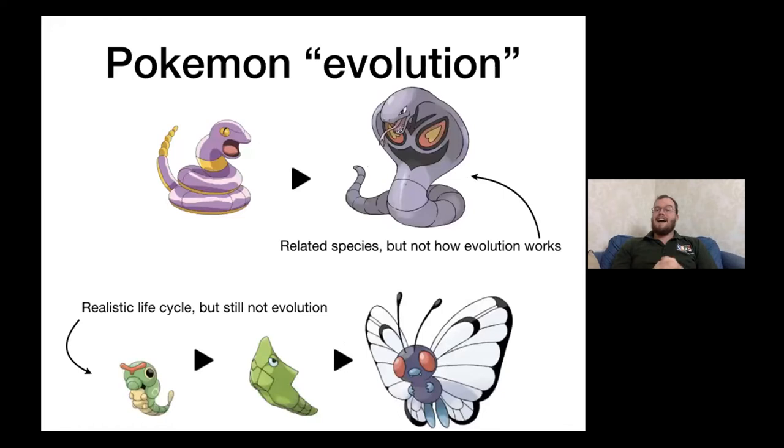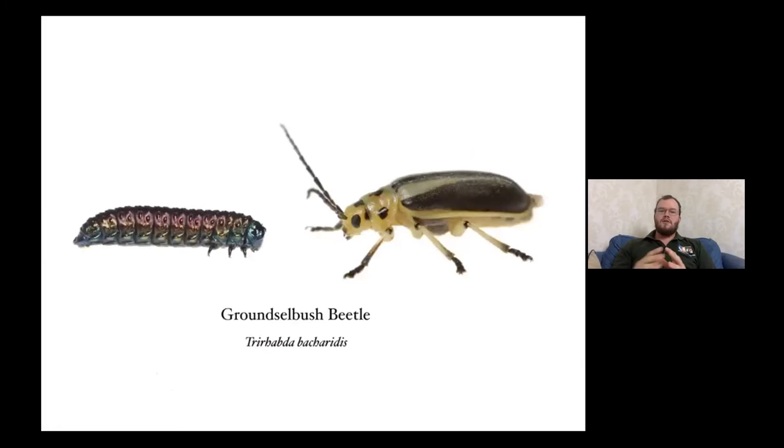A couple of quick things about what is NOT evolution: in Pokemon, Ekans evolving into Arbok — those are related species, not really how evolution works. Caterpie, Metapod, and Butterfree — that's more of a realistic life cycle, but it's still not evolution. When a caterpillar goes through metamorphosis into a butterfly, that's not evolution in this sense. Organisms don't really evolve within one generation. To have evolution, we need multiple generations.